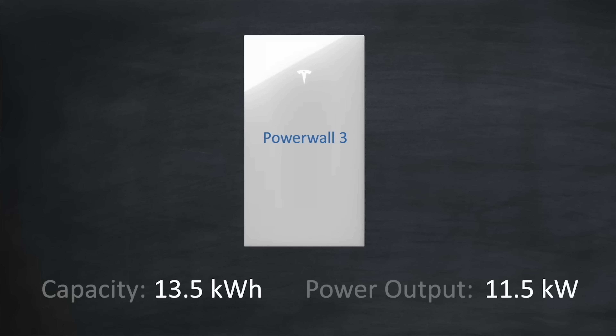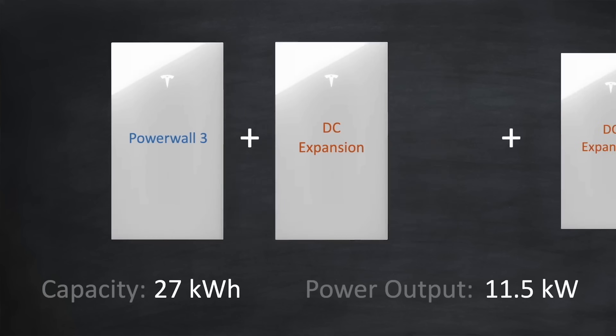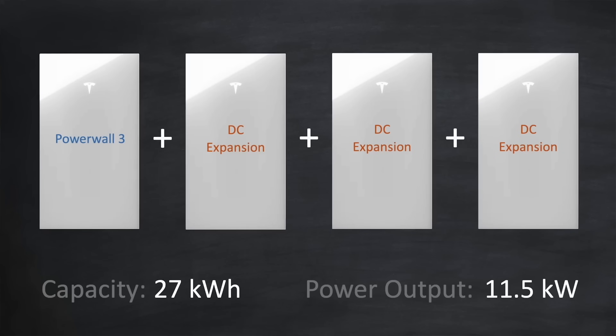If you only need the extra capacity and not the extra power, there is a cheaper way using what Tesla calls DC expansions. Instead of adding another Powerwall 3, you can add a DC expansion, which is the same as a Powerwall 3 but with some of the expensive electronics removed. This doubles the capacity to 27kWh but keeps the power output at 11.5kW. Essentially, the DC expansion adds battery storage capacity without adding inverter power output capacity. You can add up to three DC expansions to a Powerwall 3, giving a total capacity of 54kWh.